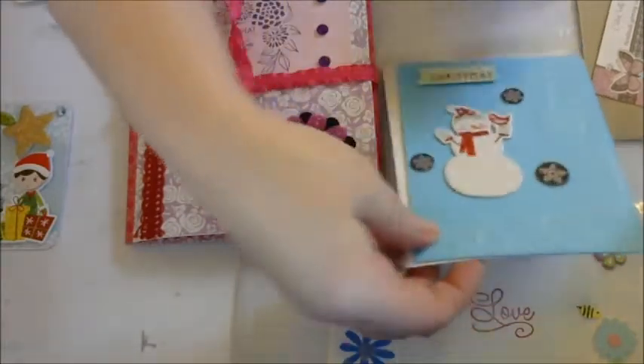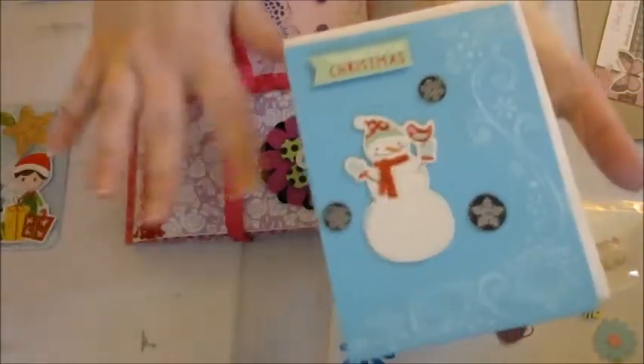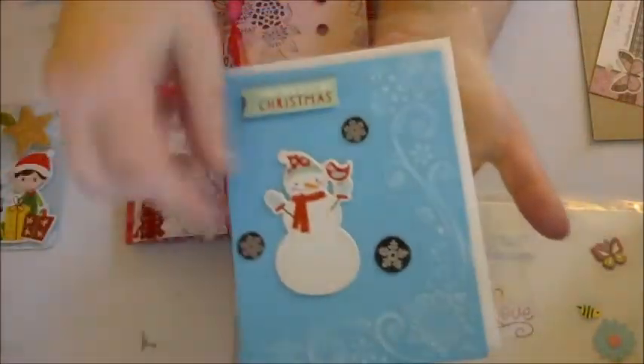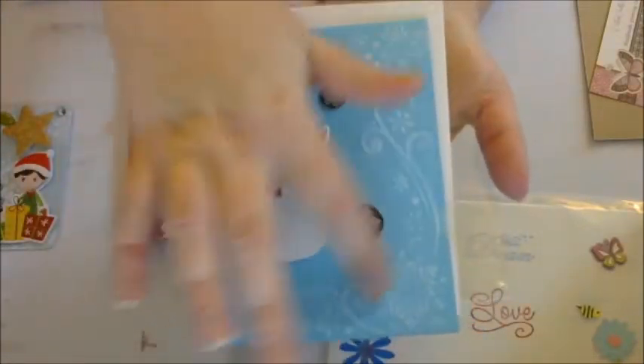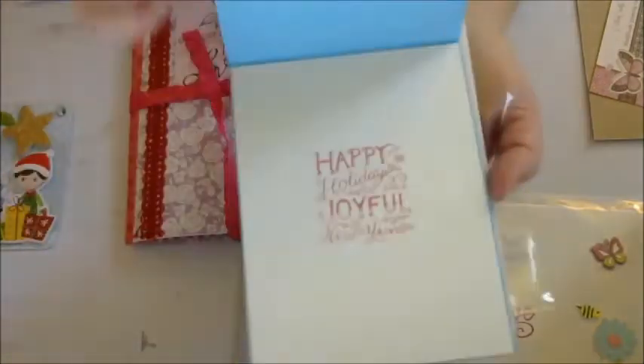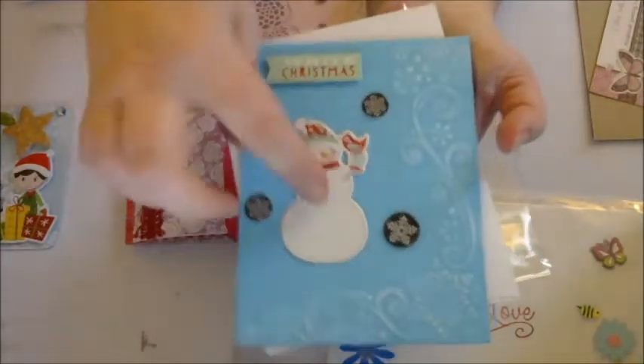She also made me this beautiful Christmas card. She packaged everything so beautifully. She sent me an envelope and left this blank. It's beautiful. It's so pretty.